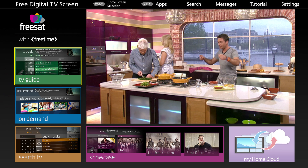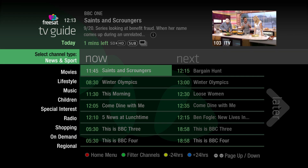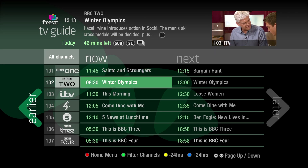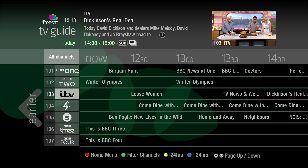In the Freesat mode, you can explore over 200 channels, including 11 in stunning HD, across entertainment, news and sport, movies and so much more. Through Freesat, you can access some of the nation's favourite television — find something now or plan your week ahead.